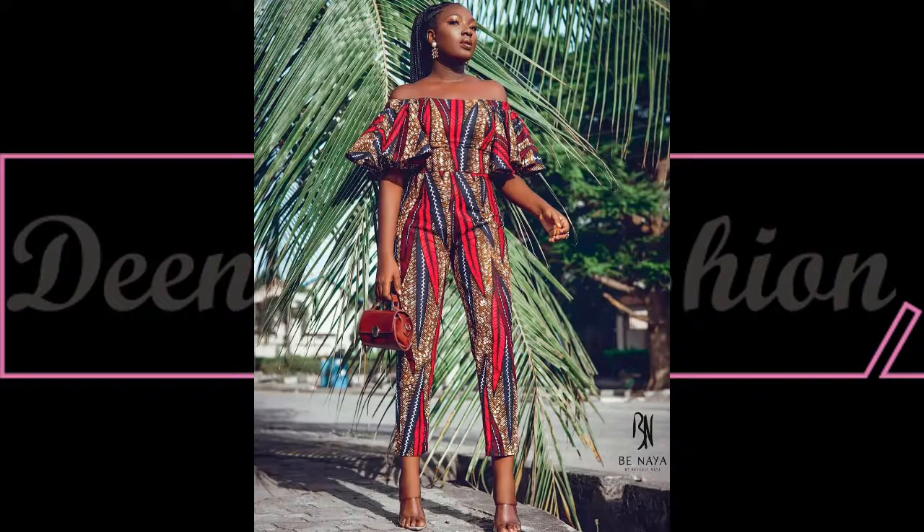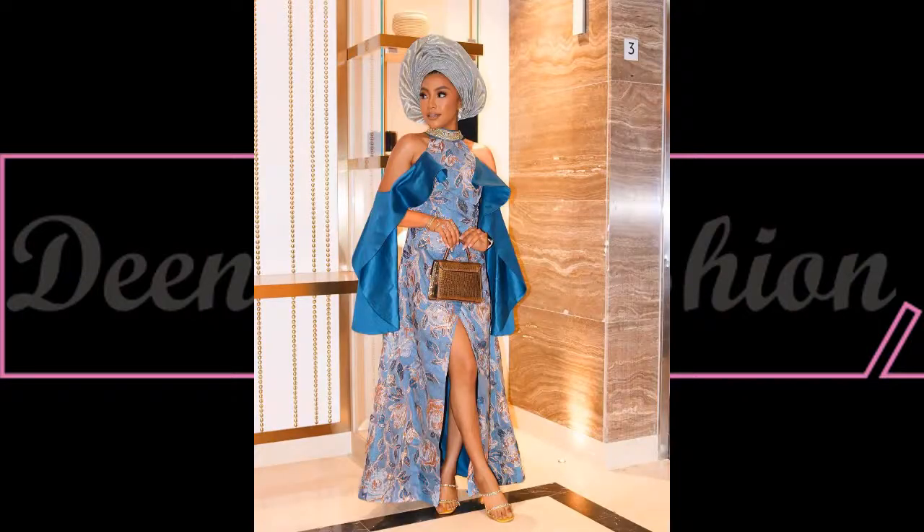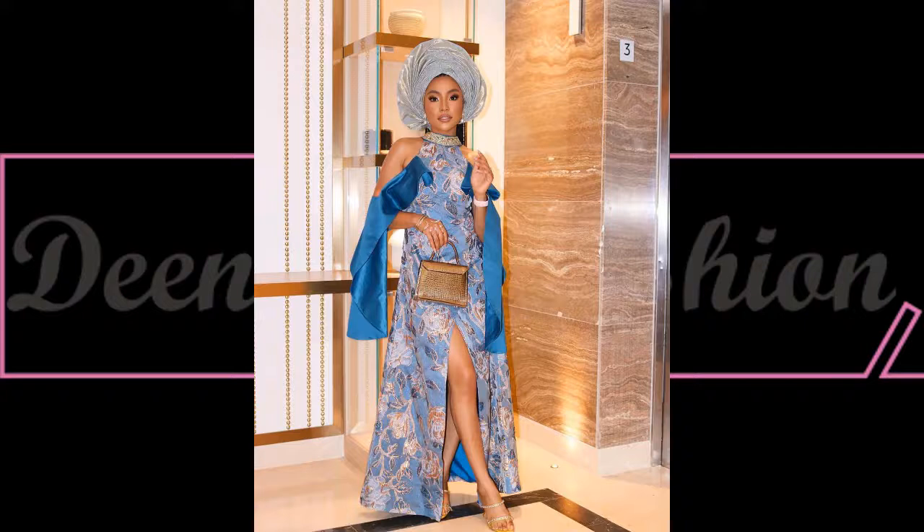This is another beautiful style inspiration — a classy way to style Ankara. Check this out — unique, right? Such a creative off-shoulder dress, this is really beautiful. Ladies, I love everything about this beautiful dress; the designer really did a beautiful job.